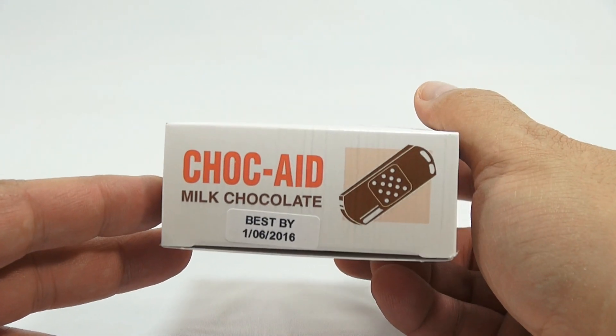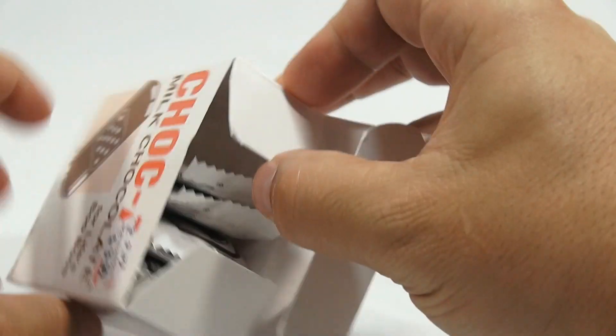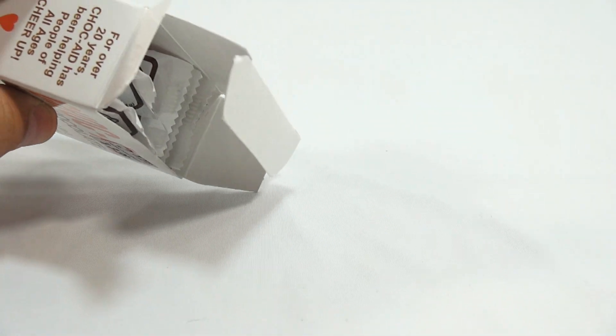There's an expiration date — not important — but that's the bottom of the box, and that's the top of the box. Let's get our first look inside. Oh, here we go. Look at that — they are individually wrapped, just like a band-aid. Let me zoom out just a little.